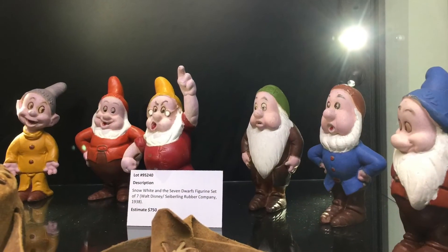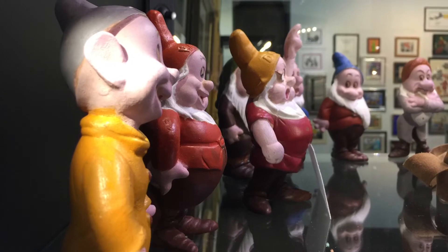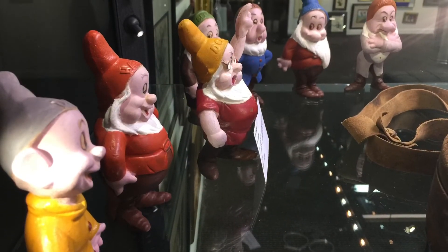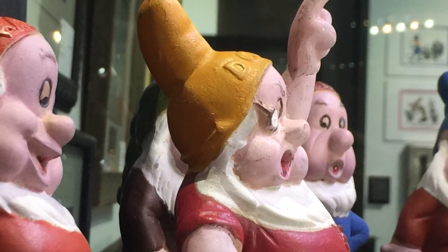And now back to after-the-fact merchandising. These figures here weren't used in the actual making of the movie. They were made out of rubber, which is why they have that odd look, and they're from 1938, the year after the movie came out. Think about how old that is — somebody took really good care of these, or they just sat in an attic for a long, long time.